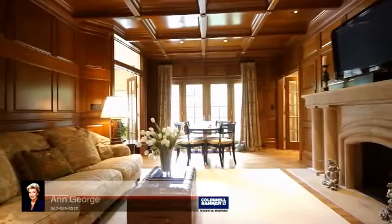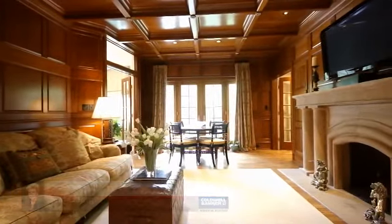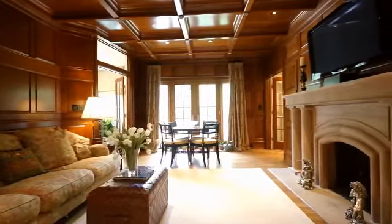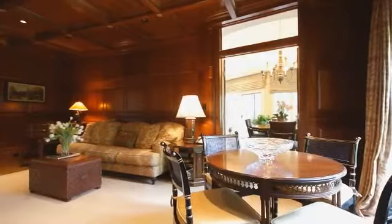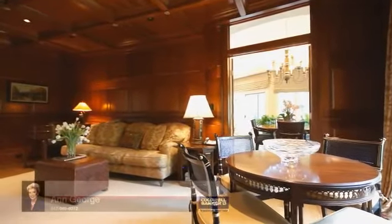Double French doors lead to the library featuring a Tuscan limestone fireplace, coffered ceiling, milled cherry wood paneling, and mirrored wet bar. Double French doors lead to the terrace overlooking the extensive grounds.